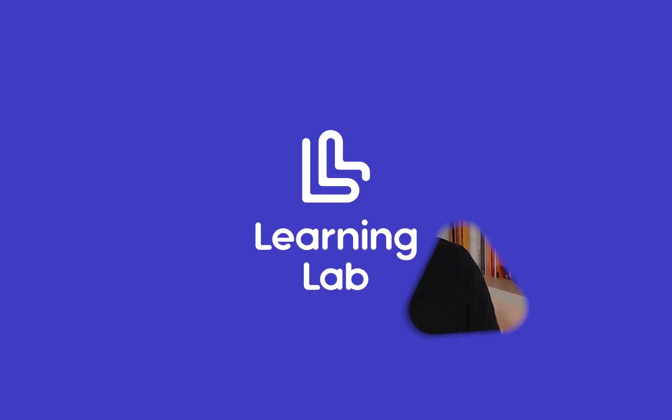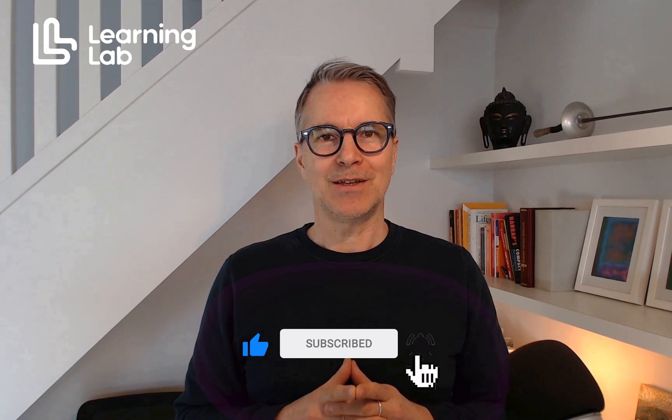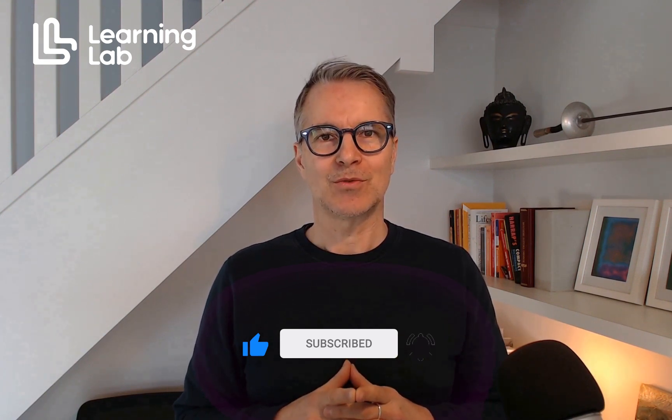Seven key factors to consider when selecting a learning platform for retail. A LMS or LXP that caters to the unique needs of this sector must encompass several critical features.